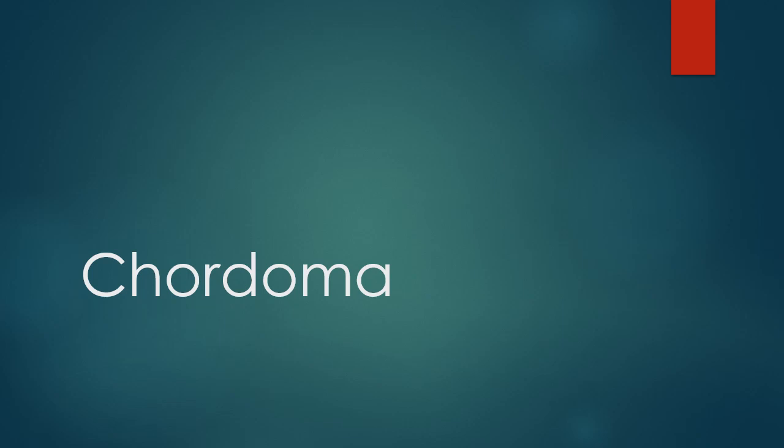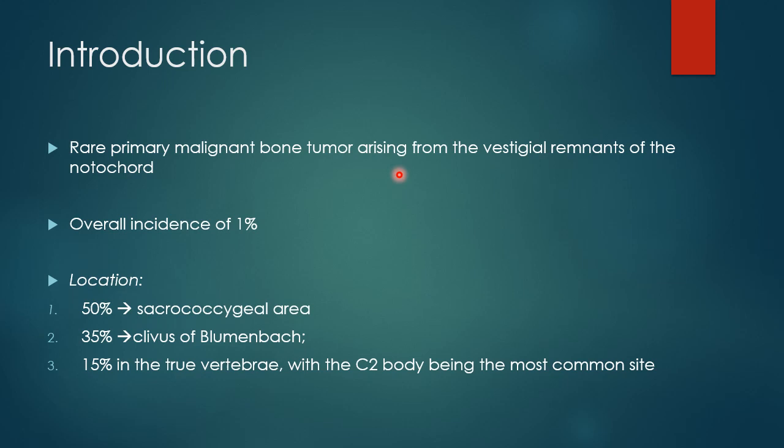Good evening one and all. I am Dr. Kaurish Kumar. I am here with a new video about a rare primary malignant bone tumor called Chordoma. Chordoma is a rare primary malignant bone tumor which arises from the vestigial remnants of the notochord.